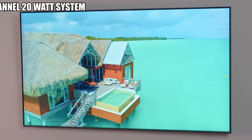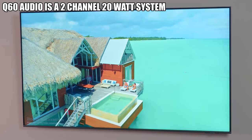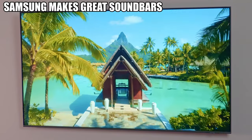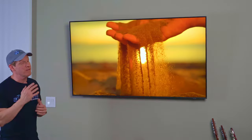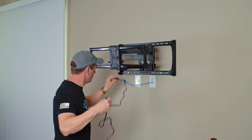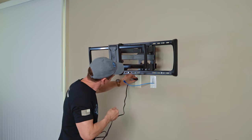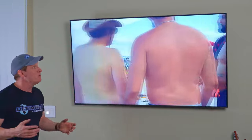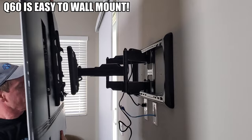The Q60's audio is a 2-channel 20-watt system, which is not great — but just add a soundbar and you're all set. Mounting a Samsung TV is very easy; any standard bracket will fit, just make sure it's rated for your TV's size. This TV weighs 47 pounds, which is very lightweight — in fact, it can be put up solo with no problems.